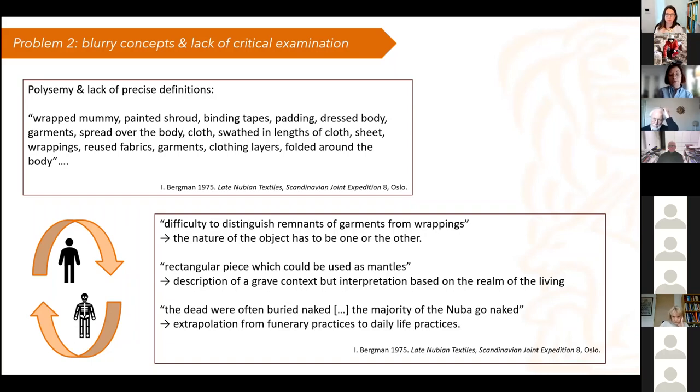This leads to three problems when interpretation comes around. The first one is that the nature of the object seems to be in the literature either a garment or a wrapping. In most cases it was actually both — first a garment during life and then reused in the grave as wrapping. But that is rarely made precise, and reading those texts it seems they always want to distinguish: is it a garment or is it a wrapping?